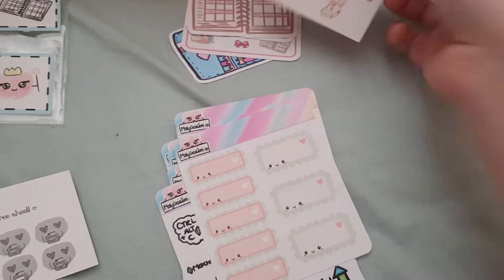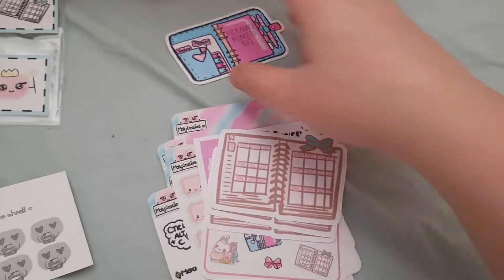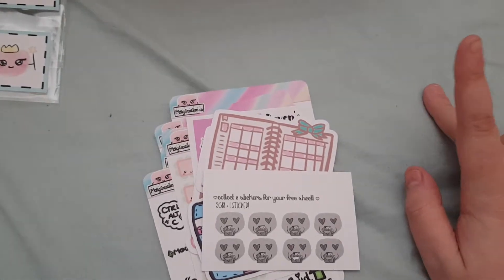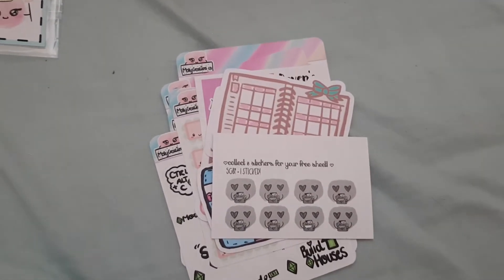I am absolutely in love with this order, it's amazing. You guys should check her out. I will leave a link to the Facebook group and her shop below, and I'll see you all in my next video. Bye.